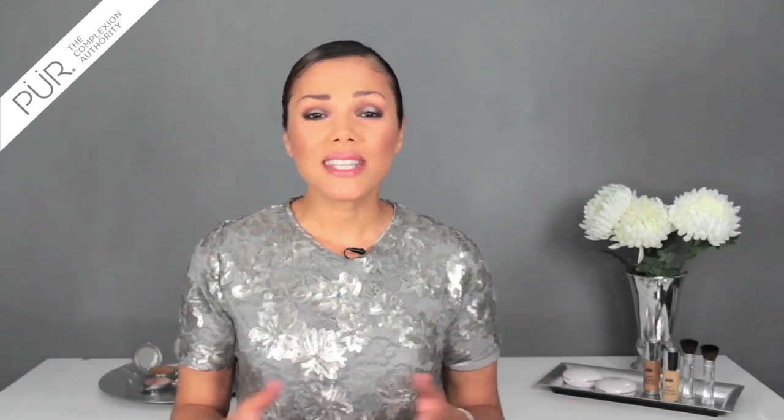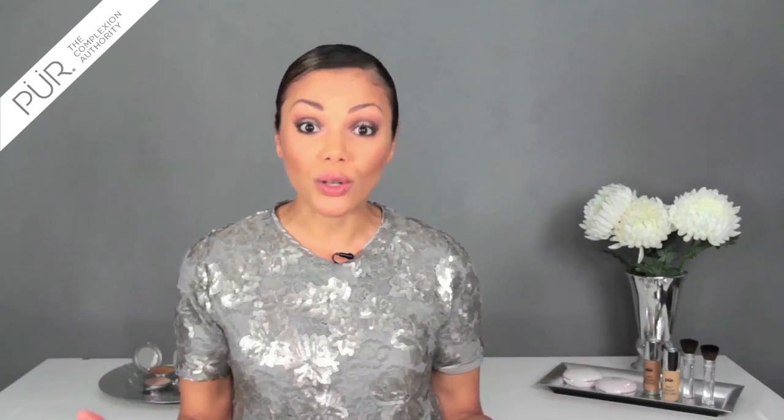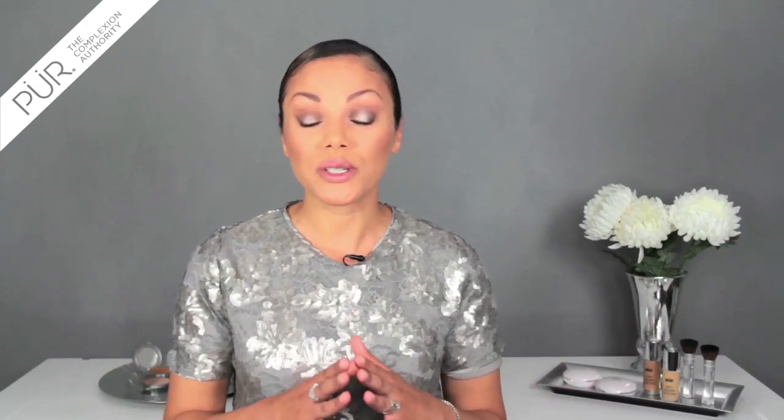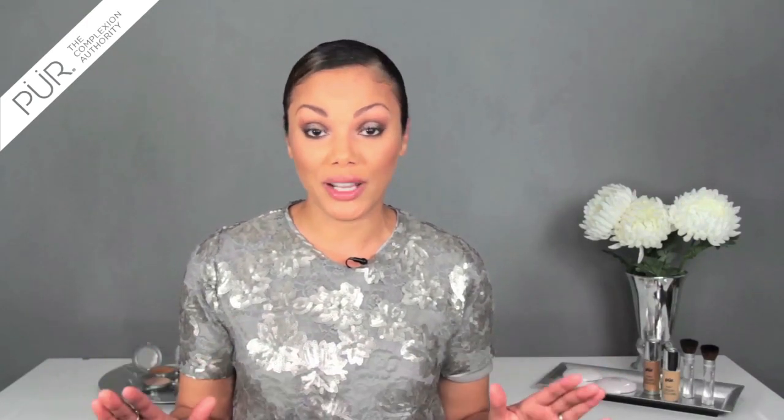Hi, I'm Lynette. Brows are one of the things that can make or break a face, and sometimes it takes up to seven products to get the perfect brow. Well, Pure Minerals has come out with Browder, which is going to make your brow stress-free.